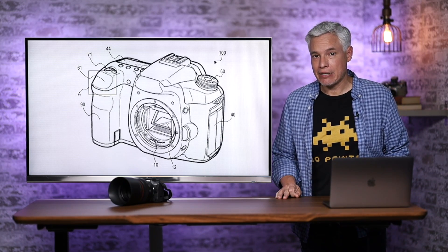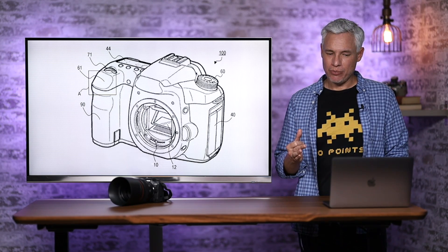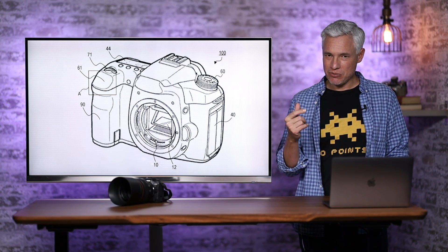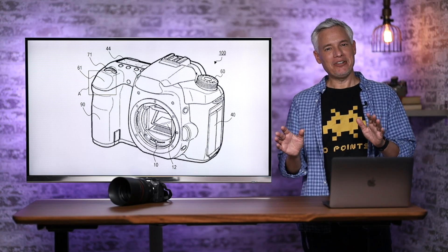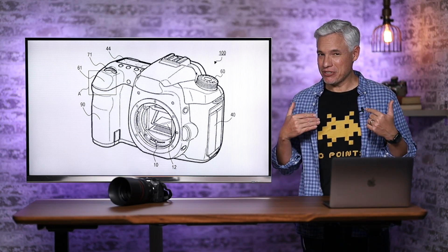Now let's move to our second piece: a Canon patent that doesn't include a shutter button. You can see right on the patent drawing that it's just completely smooth. This comes to us from Canon News. Right away in the comments, people are outraged — 'How dare Canon take away my shutter button?' But I had an experience that makes me open to this.